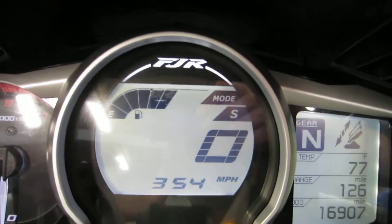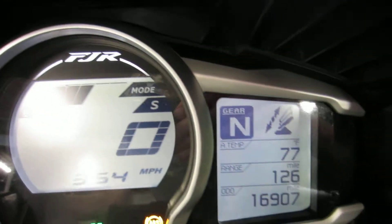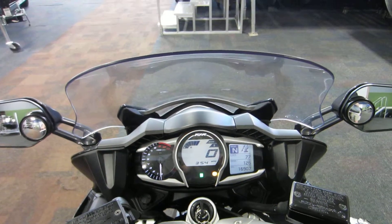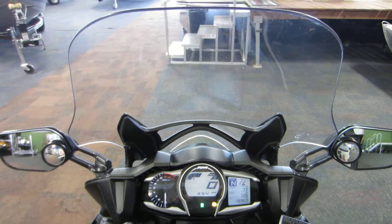It also has touring and sport mode, as well as a push-button adjustable windshield.